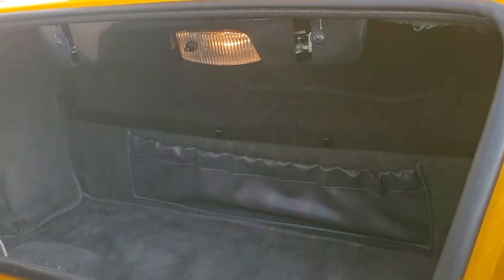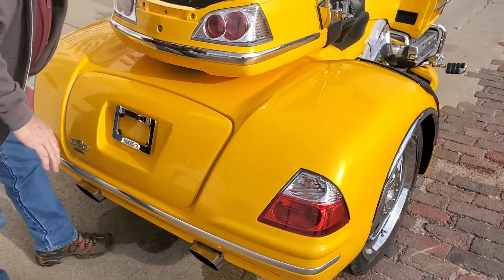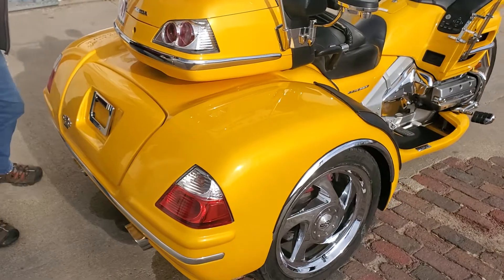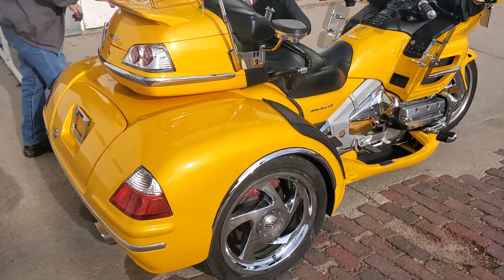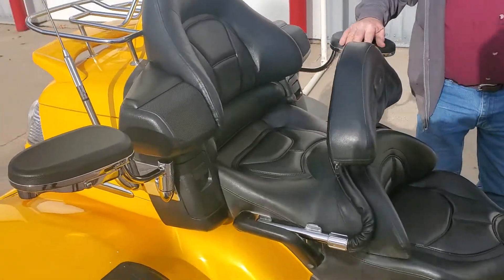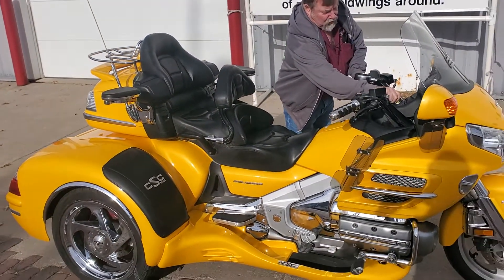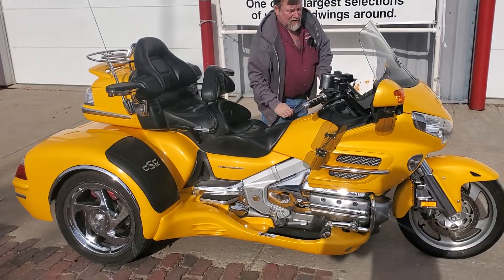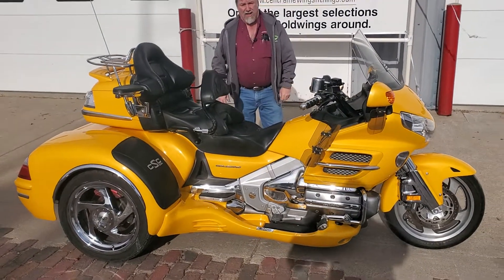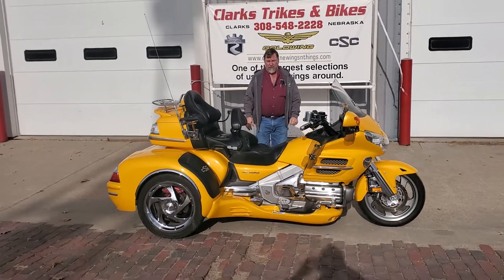There's a light inside there, folks. You can see the passenger armrest and the driver's backrest. If you're looking to get into a late-model Honda trike with only 24,000 miles on it, give Joe or Eric a call. This unit is cleaned up, serviced, and ready to ride. Thank you folks, have a great day!